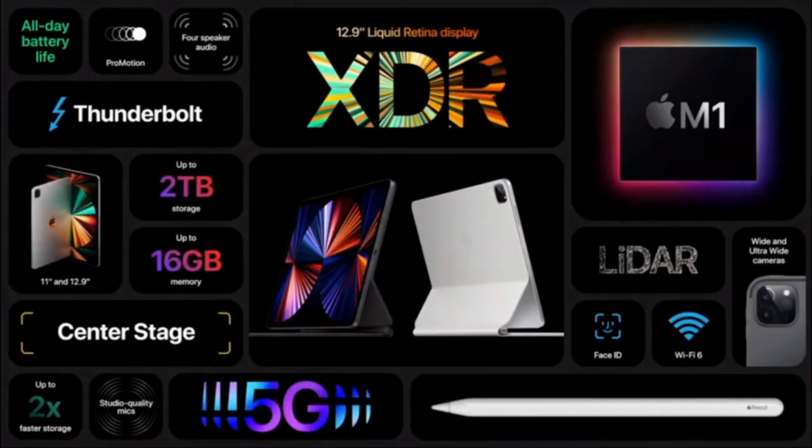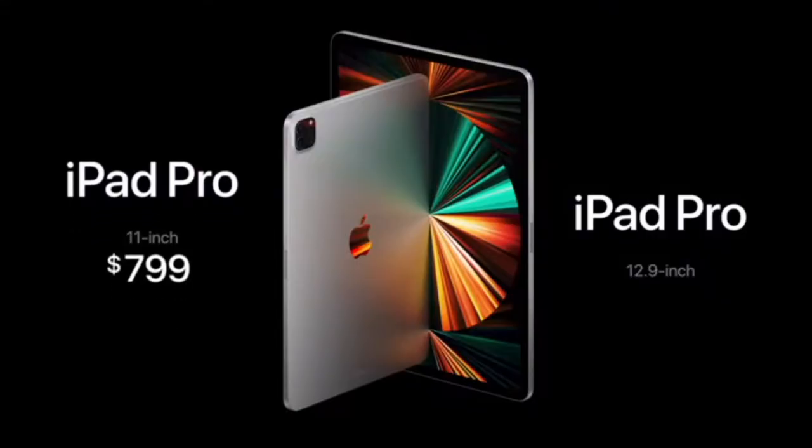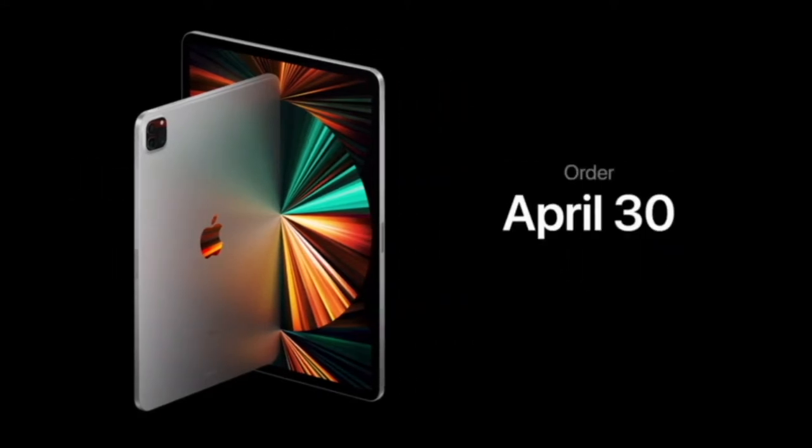The ultra-wide front camera with the 10-inch iPad Pro still starts at just $799, and the 12.9-inch model adds the stunning Liquid Retina XDR display for just $1,099 — an incredible value for such an incredible device. You can order iPad Pro starting April 30th, and it'll be available in the second half of May.